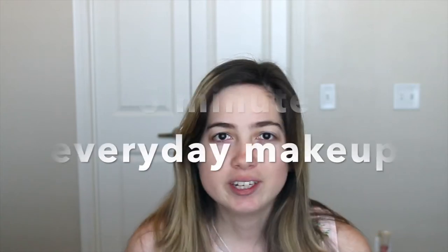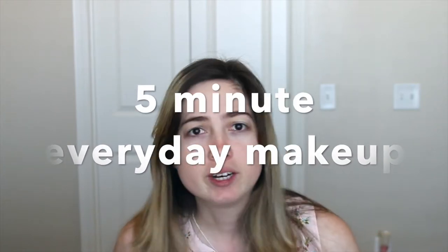Hey everyone, welcome back to my channel! Today we are going to be doing one of my most requested videos — on my Instagram, on YouTube, since I started my blog way back in 2015. The video I'm talking about is my everyday makeup routine, my five-minute makeup routine, whatever you want to call it. Basically I have a really quick, simple, easy makeup that I do for myself whenever I'm going to work or want to put on some quick makeup for a video.